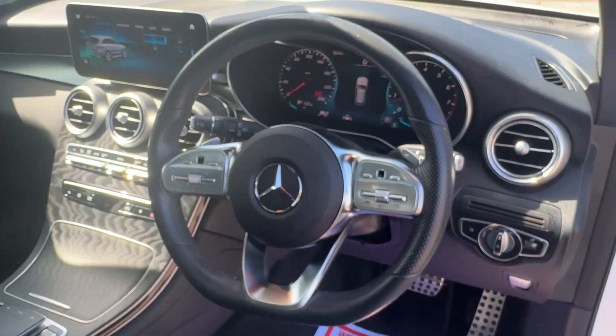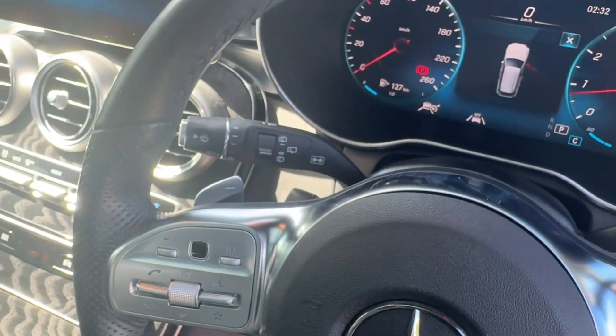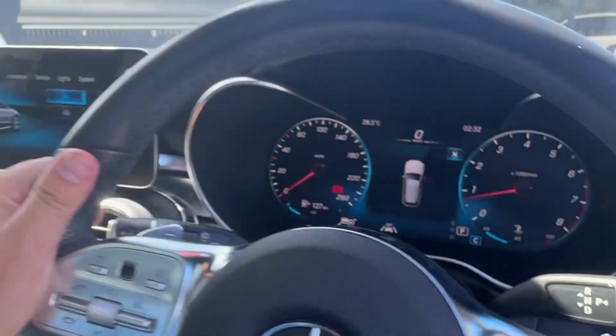Part of the AMG line as well is that sports steering wheel. It's got gear shift paddles behind the steering wheel, so if you want to drive the car in a sporty fashion, you can. It's a nine speed automatic.